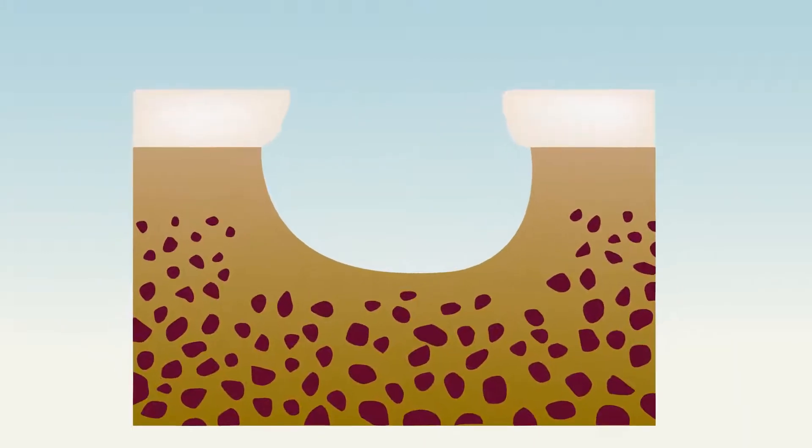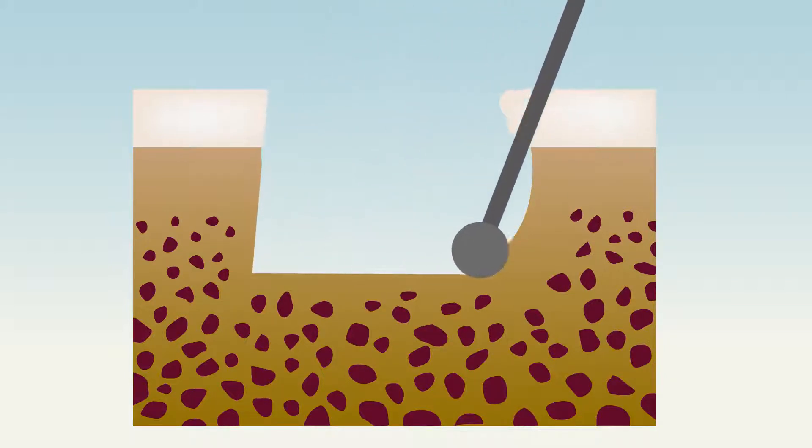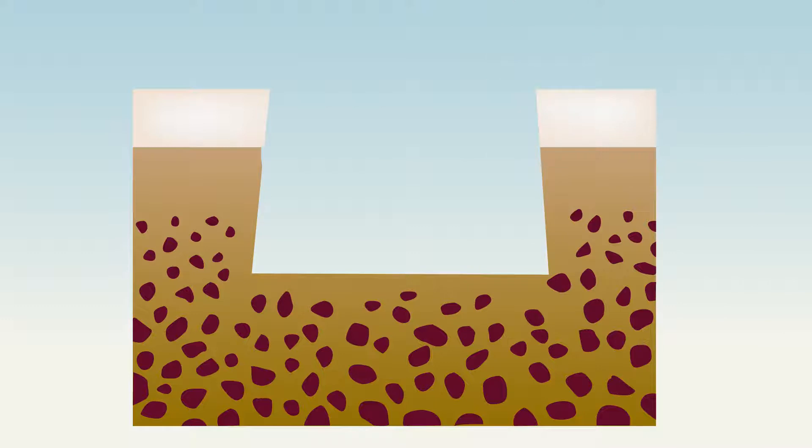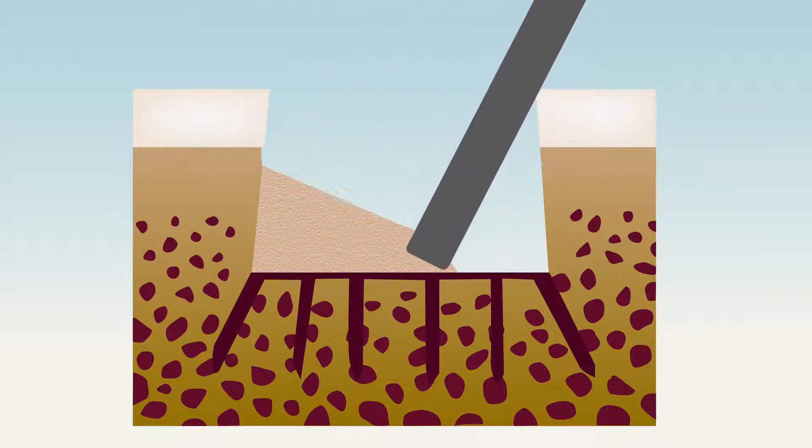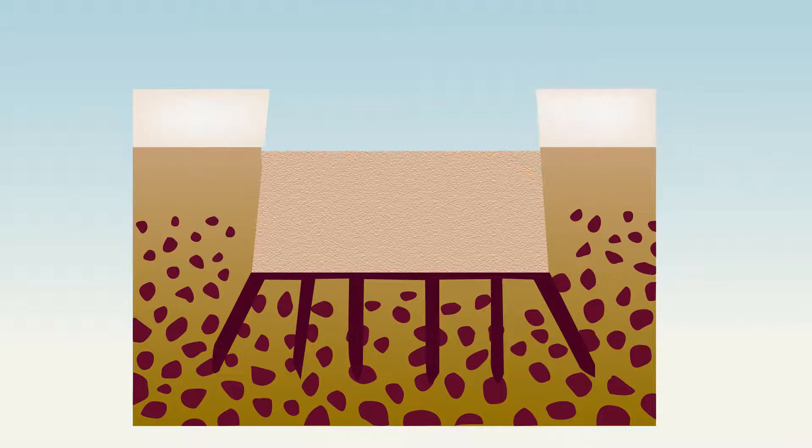Both methods start much like how a dental cavity is treated. First, a high-speed burr is used to remove injured bone until healthy bone is reached. In autologous bone grafting, the defect is then packed with the patient's own bone chips and the graft surface is secured with sutures if needed.